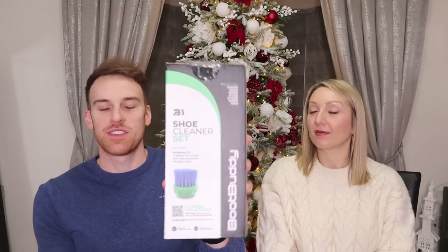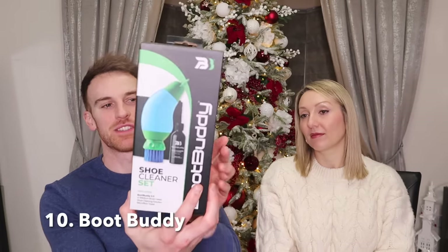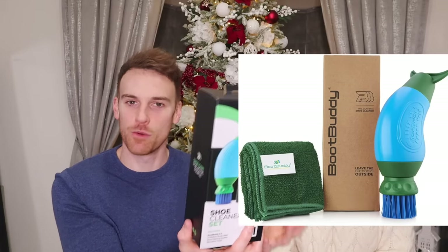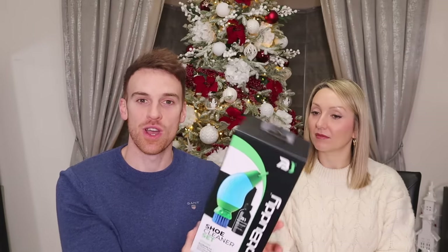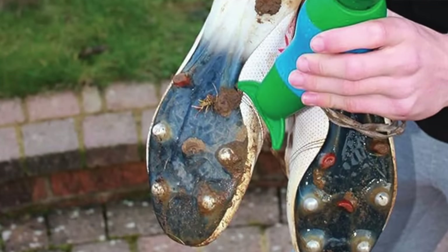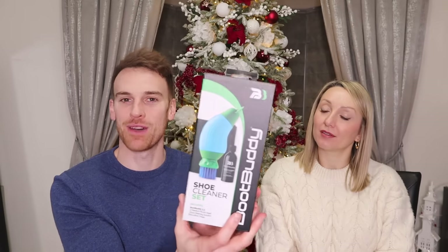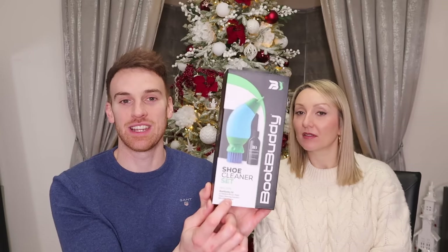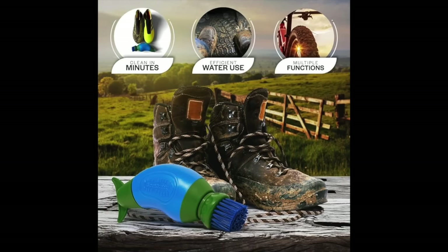Also at about 20 pounds is this Boot Buddy — a really versatile tool. It comes with a scraper at the top and a brush at the bottom, and you fill it with water. It can be used for football boots, golf shoes, walking boots, or wellies. This version even comes with a shoe cleaning solution and a microfibre cloth. I highly recommend it for anyone who likes sports or walking.